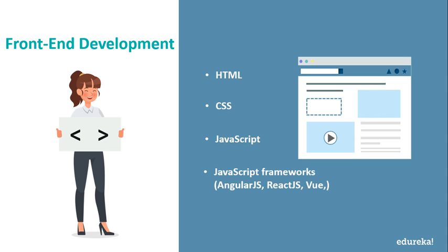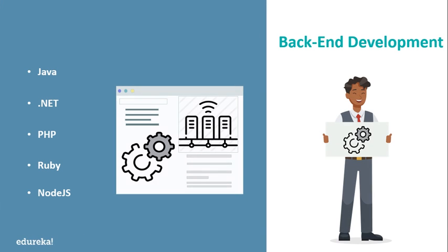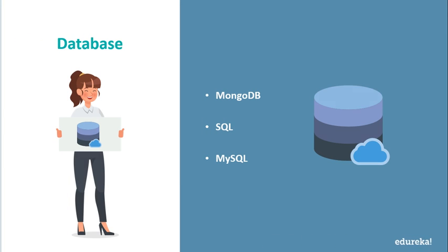You must also have a good understanding of high-level programming languages such as Java, Python, or Ruby to code the server-side. Apart from this, you also require experience in working with JavaScript frameworks like Node.js and libraries like jQuery. Operating and managing databases like MySQL, SQL, and MongoDB is also a must-needed skill. A full-stack developer is like the jack of all trades — whether it's front-end development or back-end development, a full-stack developer understands all the aspects involved in building the web.